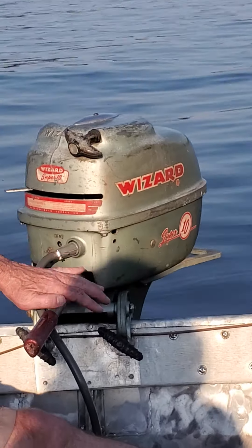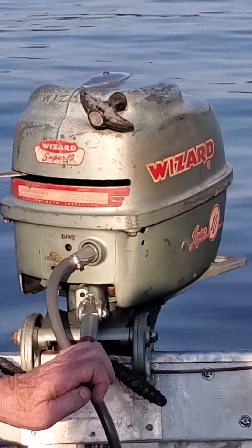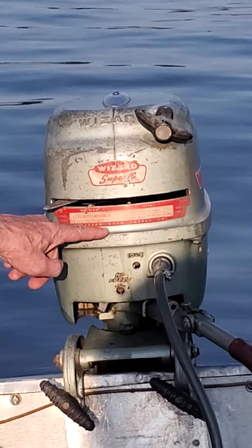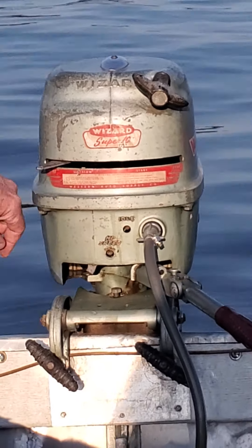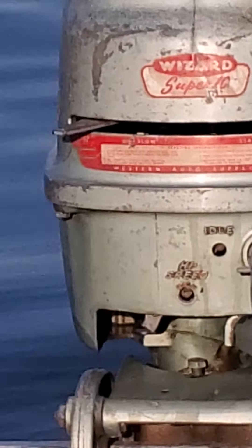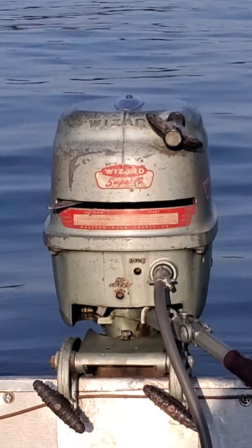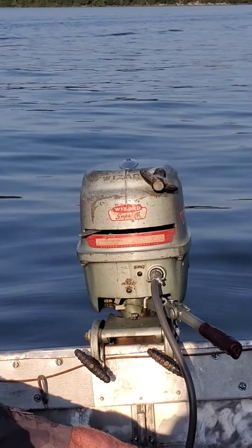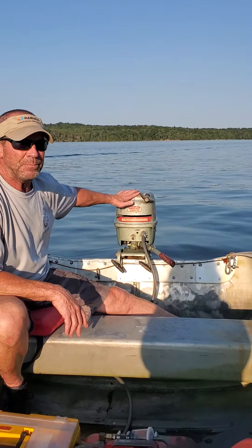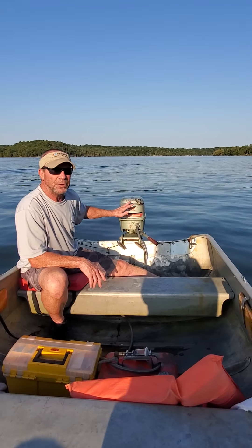So, 1957 — Wizards were sold by Western Auto Supply Company. Wizards started selling Mercurys at their stores in the early 40s. And over the years, Wizards would change the appearance, but the power head and the lower units were still Mercury.